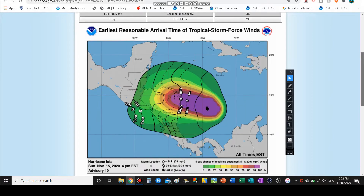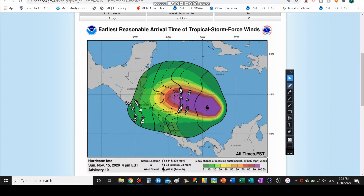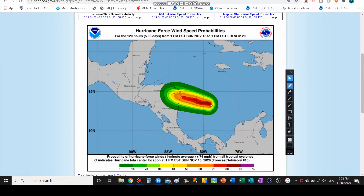The earliest tropical storm force wind arrival time for Nicaragua and Honduras is most likely around 8 o'clock in the morning along the coastline, then inland more so late Monday morning through the afternoon. For El Salvador and Guatemala, those winds could arrive Tuesday morning and possibly into Tuesday afternoon. Hurricane force winds are definitely going to be in the northeastern corner of Nicaragua and southern Honduras — pretty much the same region where Eta made landfall — with probabilities currently sitting above 40%, and that will be going up even higher.